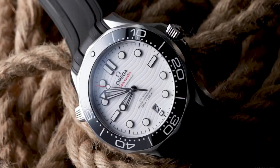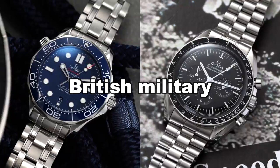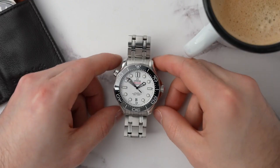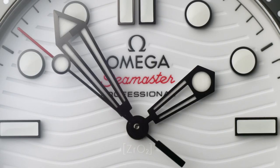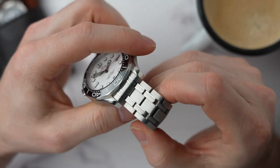Omega's extensive expertise in producing timepieces for the British military during World War II contributed to the remarkable durability of the watch. It was able to endure temperature variations ranging from 50 degrees Celsius to negative 40 degrees Celsius, thanks to a novel kind of gasket known as an O-ring, which enabled it to obtain a water resistance rating of 60 meters — superior to that of most current dress watches.